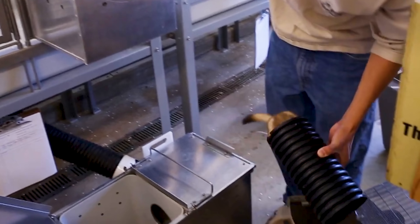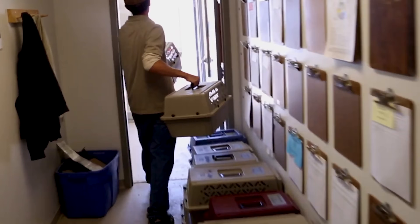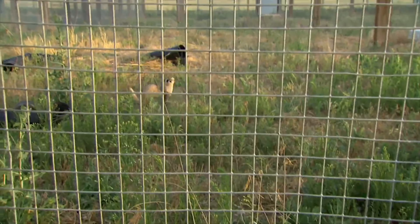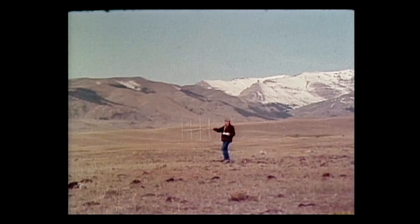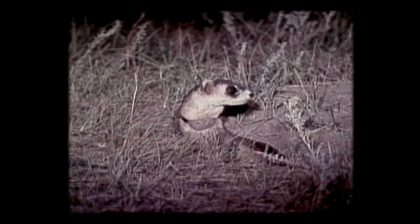The black-footed ferret breeding team took notice — but not because they wanted to clone any existing ferrets, which were already too closely related. They wanted to boost the gene pool by reaching back in time. When the last wild population was captured, scientists had cryopreserved tissue from a ferret that had left no offspring.